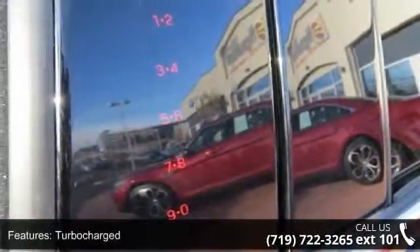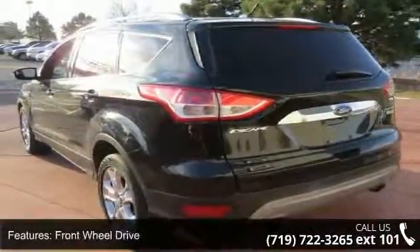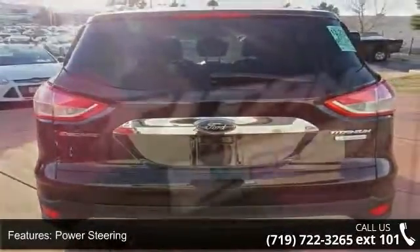Enjoy these notable features: turbocharged, front-wheel drive, power steering, ABS, four-wheel disc brakes, brake assist, aluminum wheels, rear defrost, privacy glass, and rear spoiler.